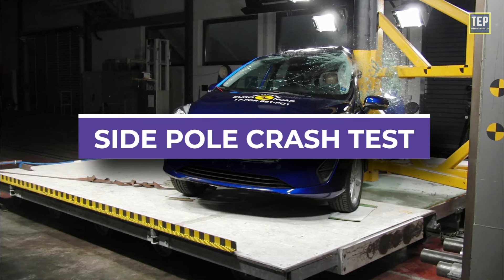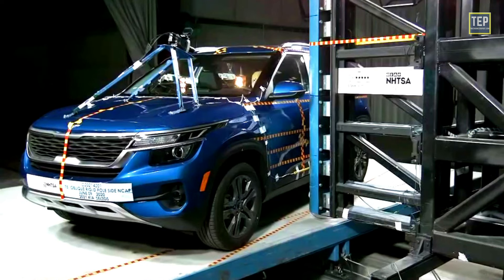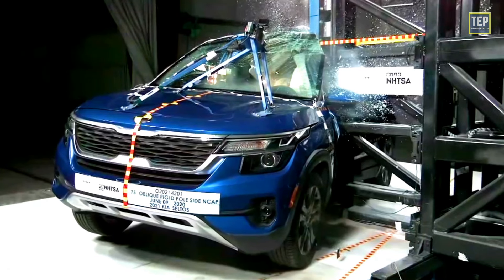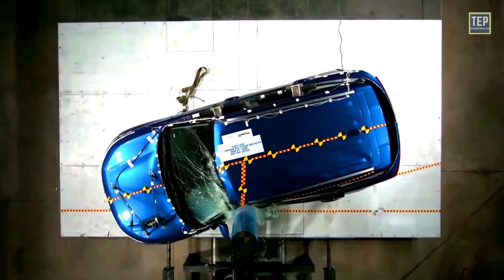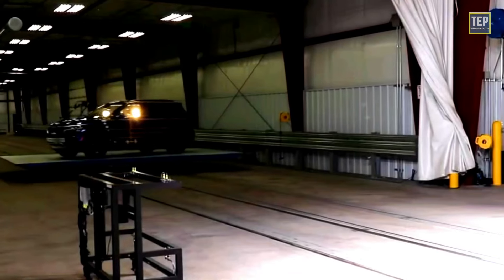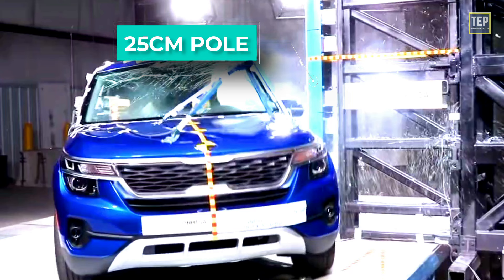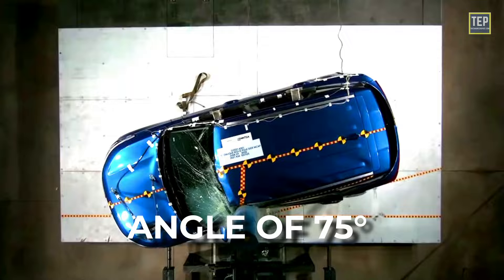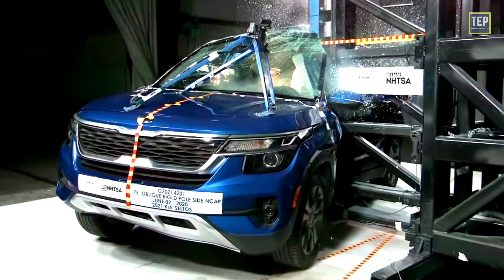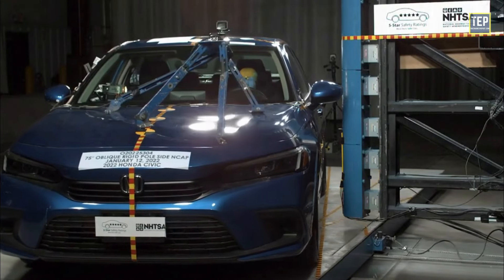The side pole crash test is used to evaluate vehicle safety in the event of a collision with a narrow pole or tree. It replicates what happens when the front left corner of a vehicle collides with an object like a tree or utility pole. During the test, a vehicle is driven at 20 miles per hour toward a rigid pole of 25 centimeters diameter, positioned at a 75-degree angle to the vehicle. The point of impact is at the driver's side, between the A and B pillars, evaluating the vehicle's ability to protect occupants during a side impact collision with a pole.